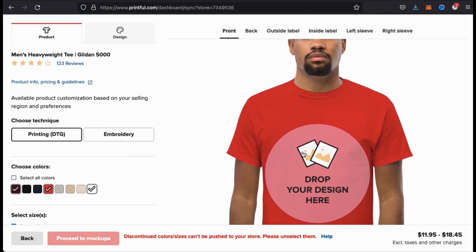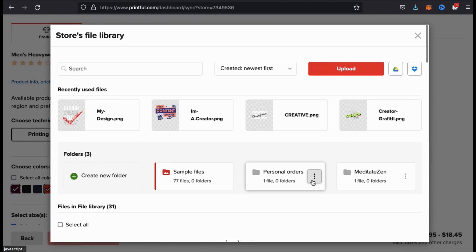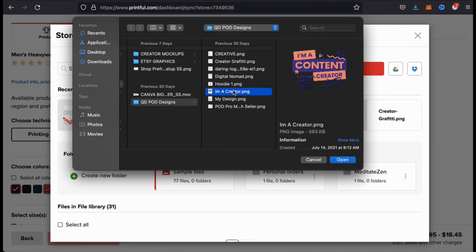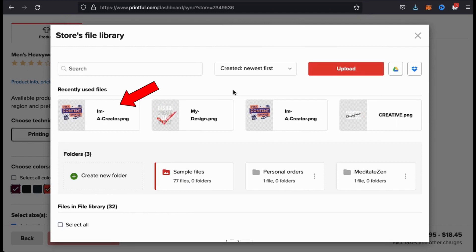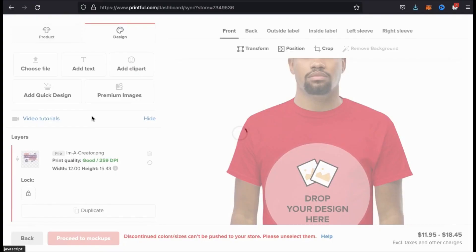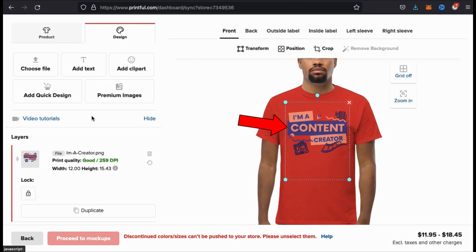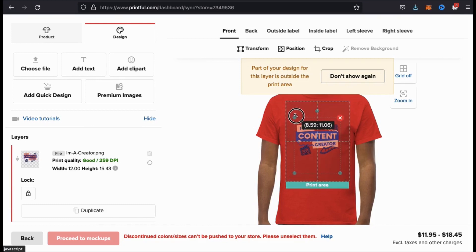So now let's upload a design to my product. To upload my design, let's click on the image here. This should open up your file library. Go ahead and click the upload button and find the design you want to add to your product. Once your design finishes uploading, it should then appear in the recently used files section. Go ahead and hover over your image and click on the place button. Your design should then be added to the print area on your product. You can now rearrange or resize your design, but make sure you stay within the print area box.